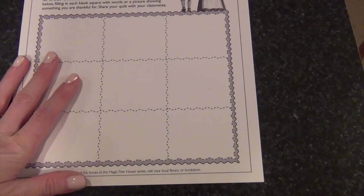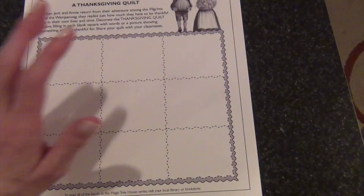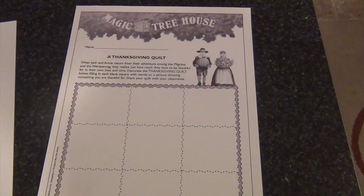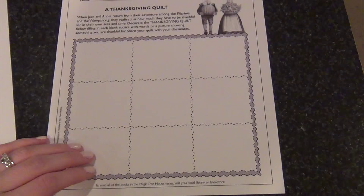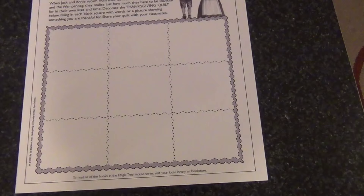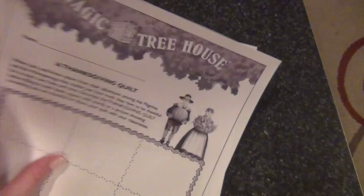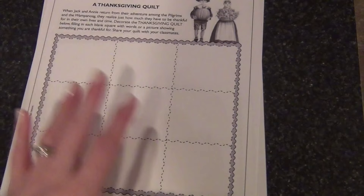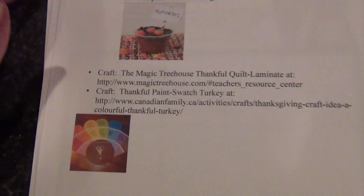I thought that thankful quilt was a really cute idea whether you read the chapter book or not. I can put it on colored paper, laminate it, and it'll make a really cute keepsake. It's funny — my grandmother is 98, and for her 90th birthday all the daughters, grandkids, great-grandkids, and friends made a quilt square of a memory related to her, which was turned into a big quilt she keeps on her bed. My girls were fascinated by it, so I think they'll really be interested in making their own. I might even cut a little hole and add yarn to the corners so it looks like a real quilt.